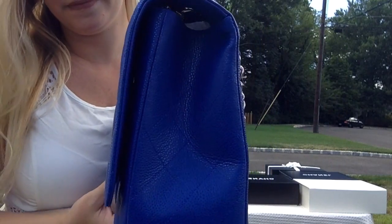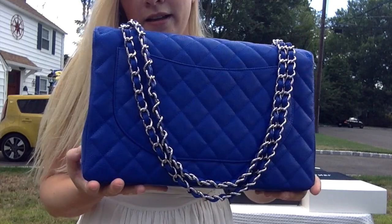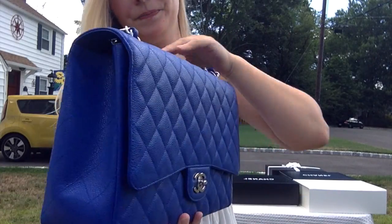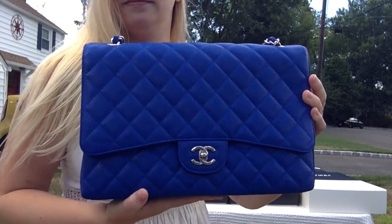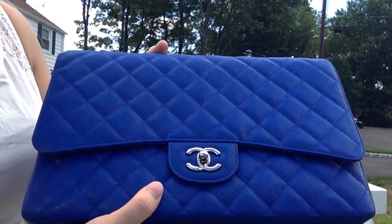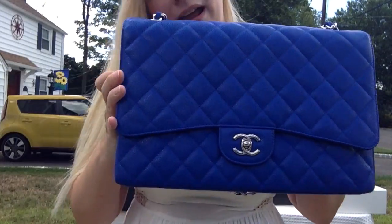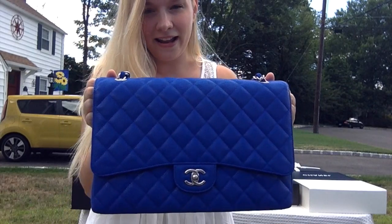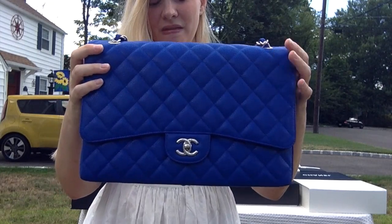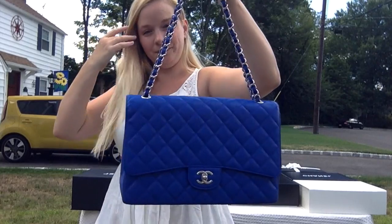This is the same color blue — the 2010 Blue Roy caviar classic flap in the maxi size. She is a single flap, in beautiful shape, really stunning. The quilts are beautiful, the chain and hardware are silver. The blue color is hard to capture today because of the shifting sun and shade, but this one is just stunning — same color as my jumbo and just as beautiful, a little bit bigger.